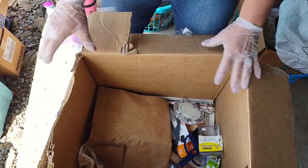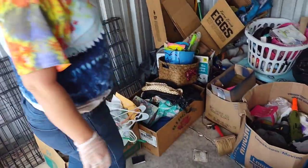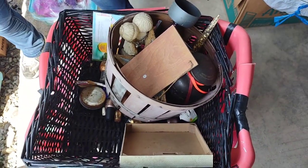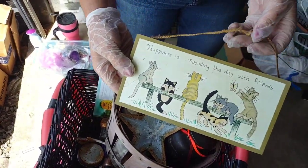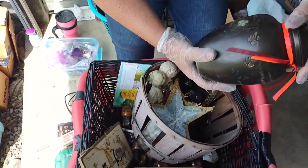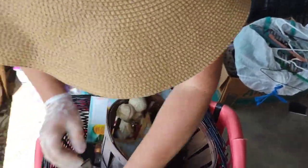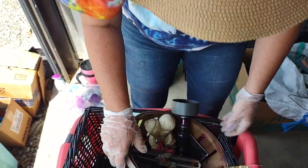Alright let's pick another one. I'll do this basket, get it out of the way. Empty bag. I'm knocking stuff over. 'Happiness is spending the day with friends' — look at the cats on it. With the cat smell in here, we know they liked cats. That's an urn with little paws on it, but there's nothing in it. A star, some other little tchotchkes — hair all over them.